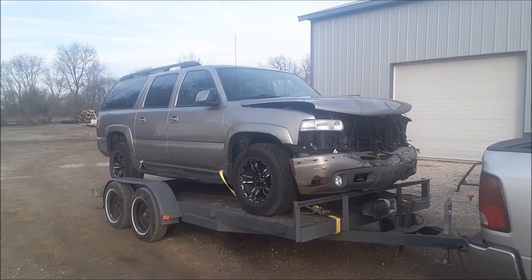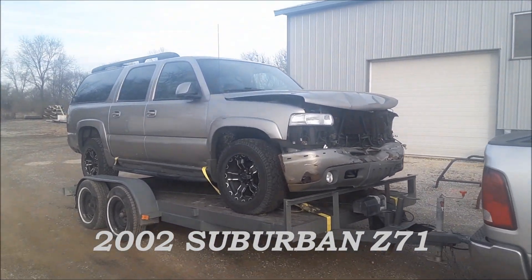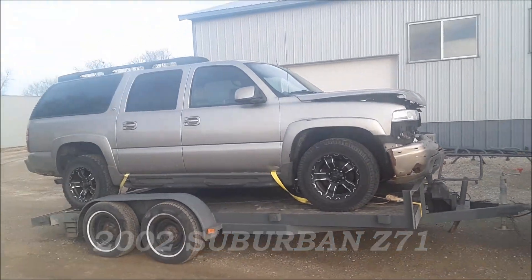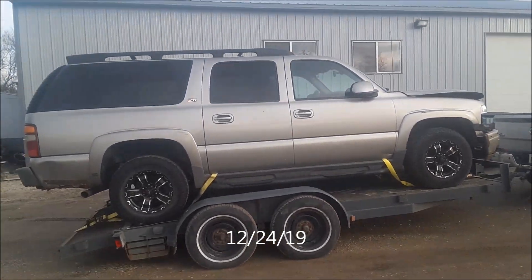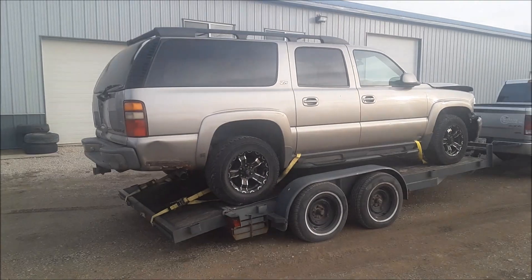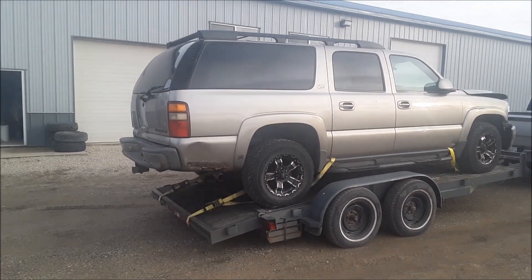Alright, this is the start of a free LS swap. This is how you do it. I bought this thing for 800 bucks — runs and drives. I will part it out for probably three, four thousand dollars. I'll update as it goes. I will try to get my money back within probably two weeks.